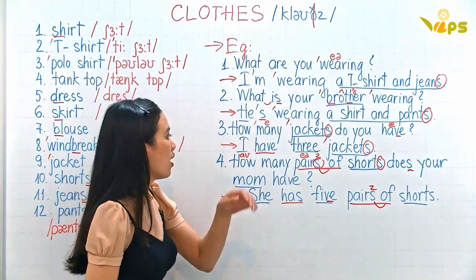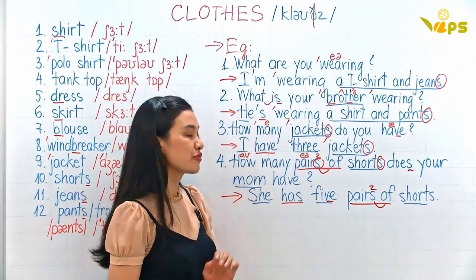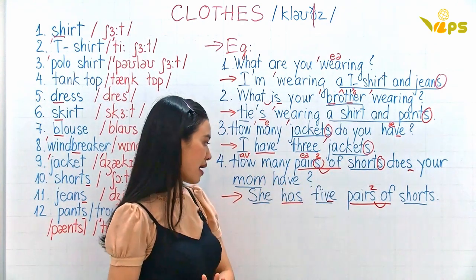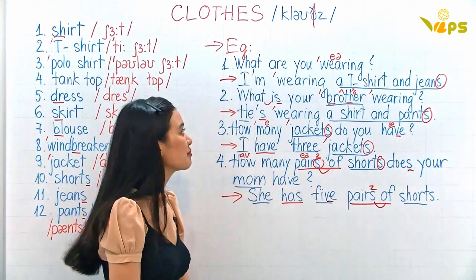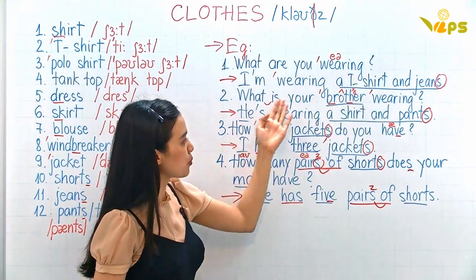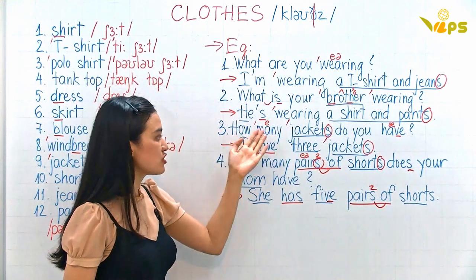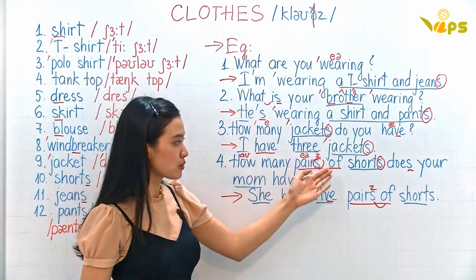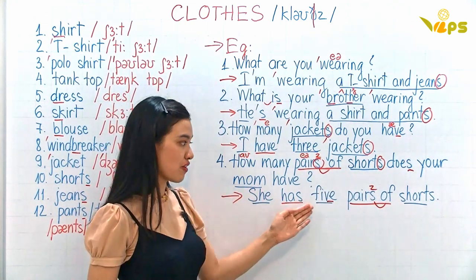How many jackets do you have? I have three jackets. How many pairs of shorts does your mom have? She has five pairs of shorts. One more time: What are you wearing? I'm wearing a t-shirt and jeans. What is your brother wearing? He's wearing a shirt and pants. How many jackets do you have? I have three jackets. How many pairs of shorts does your mom have? She has five pairs of shorts.